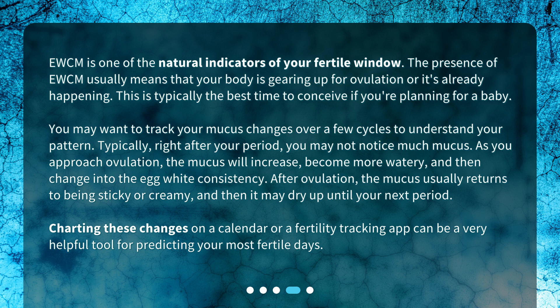Typically, right after your period, you may not notice much mucus. As you approach ovulation, the mucus will increase, become more watery, and then change into the egg white consistency. After ovulation, the mucus usually returns to being sticky or creamy, and then it may dry up until your next period. Charting these changes on a calendar or a fertility tracking app can be a very helpful tool for predicting your most fertile days.